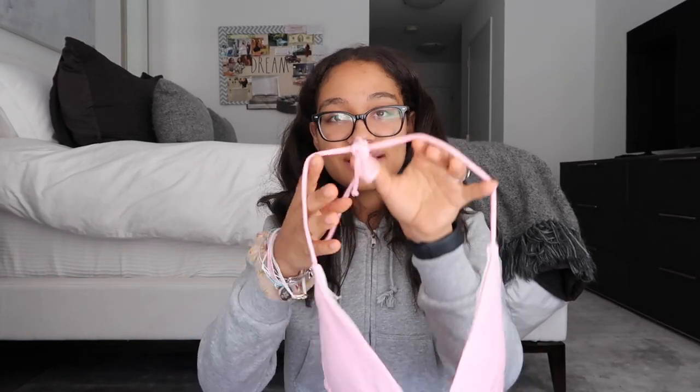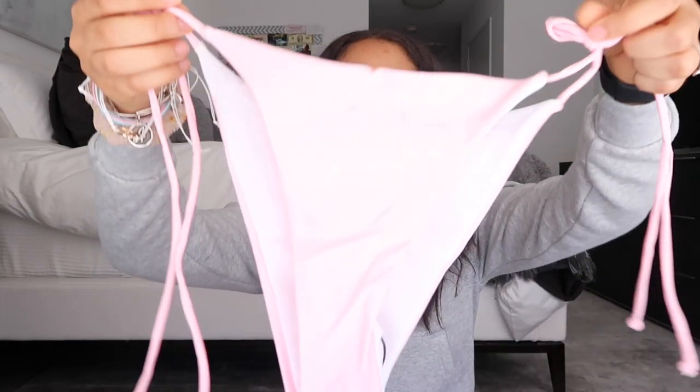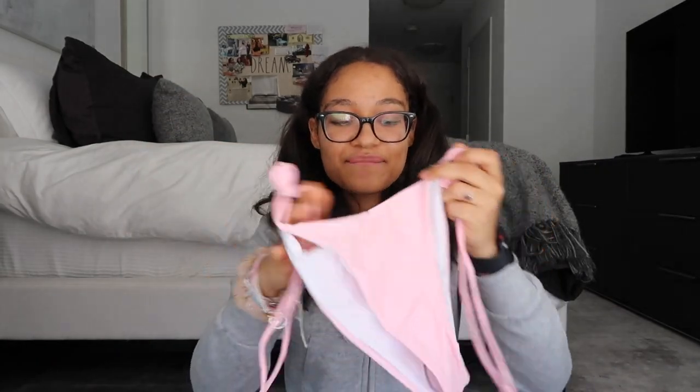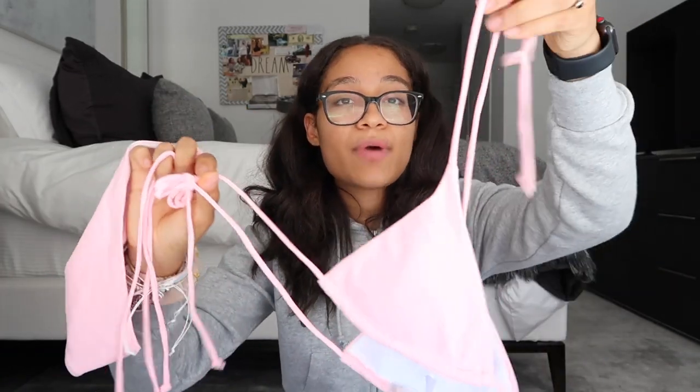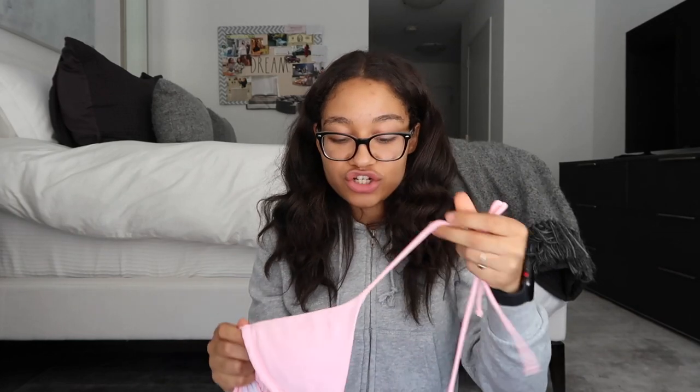Next I got a baby pink bikini from Shein. The bottoms tie on the sides so you can tie them as tight as you like, and the top also ties in the back and behind your neck. Shein's bikinis are kind of cheeky, so if you don't like cheeky bikinis I wouldn't recommend it. The material is really good and it has a pretty good amount of padding, which I really like. I'm going to be wearing this when I go away so look out for pictures on my Instagram.